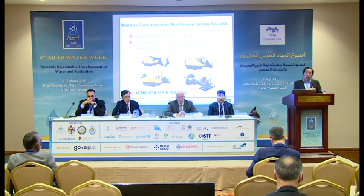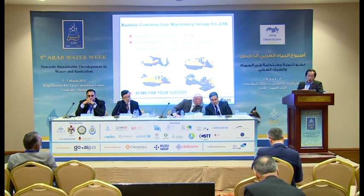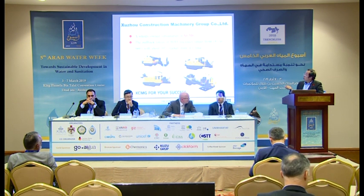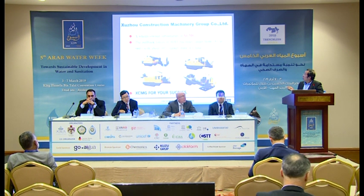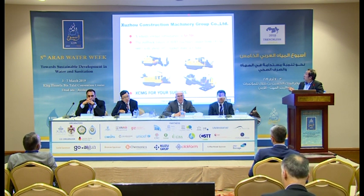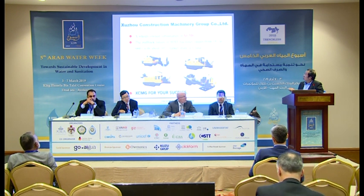We have about 20 manufacturers for the HDD machine — I think it's the biggest group. They have sold a little more than 1,500 HDD machines last year, with machines ranging from 18 tons to more than 300 tons.